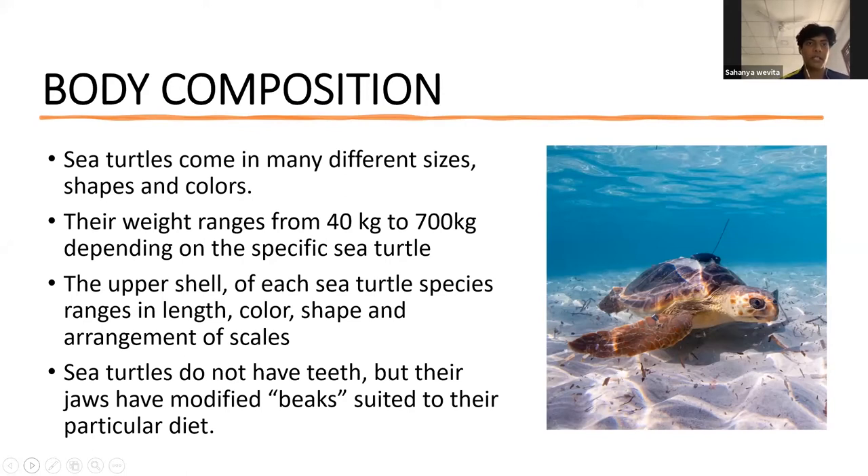Sea turtles come in many different sizes and shapes. Their weight ranges from around 40 kilos to 700 kilos, depending on the specific species. The upper shell of each sea turtle species ranges in length, color, shape, and arrangement of scales. Sea turtles do not have teeth, but their jaws have modified beaks suited to their particular diet. If we could move on to the next slide.